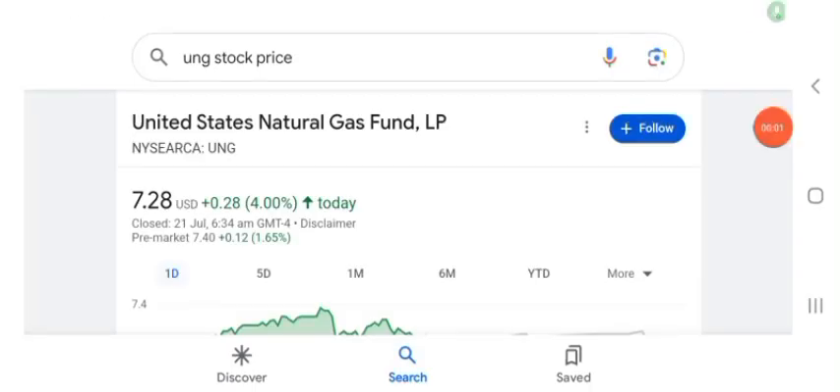Hello guys, welcome back to my YouTube channel. In this video we are going to talk about UMG stock. I'm going to take a look at the fundamentals of this company and also take a look at the chart of the company, just to see how this company is going so you know it's worth your risk of investing.